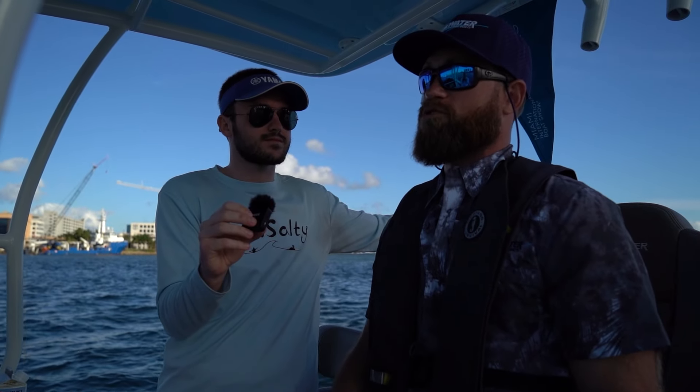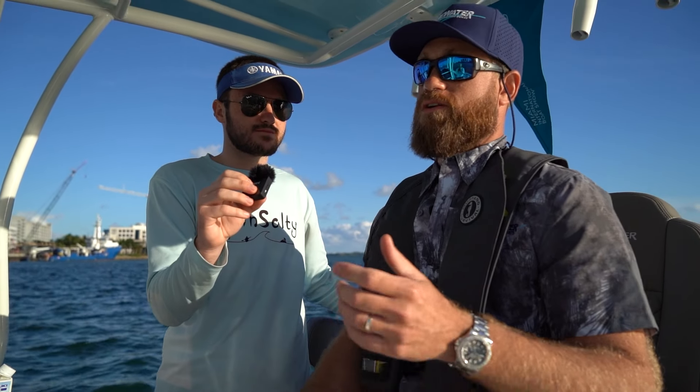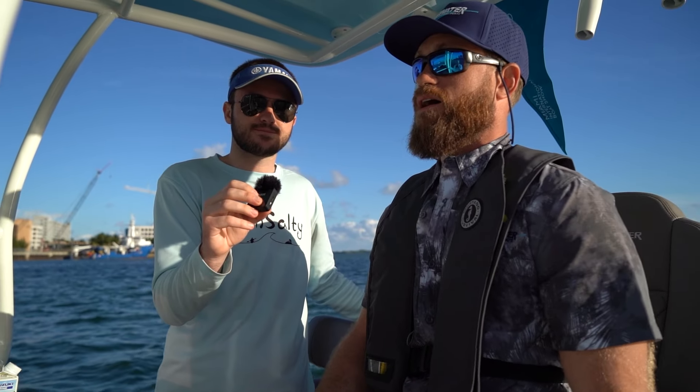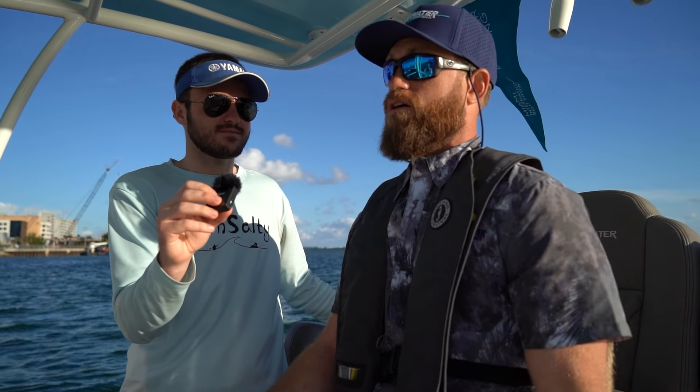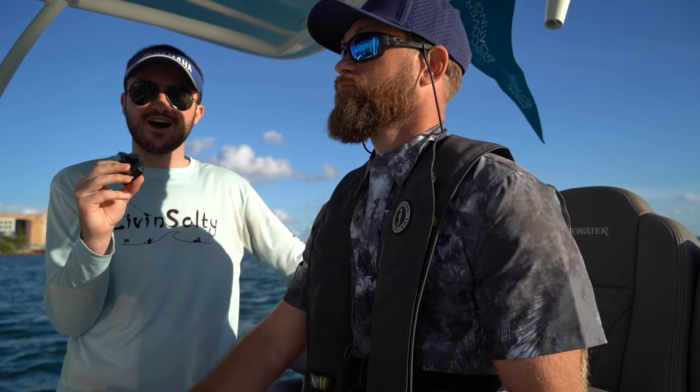Ken: It's really built to do offshore fishing in a package that's trailerable. I towed with my F-150, no problem — I towed it down from Fort Pierce to Miami. So we wanted to kind of fit that everyman boat that can do it all and feel like a much more expensive boat. Of course, I think you definitely accomplished that.